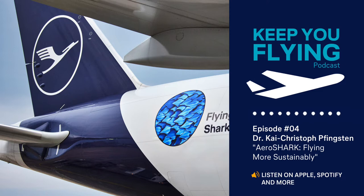AeroShark is the world's first serious application of sharkskin-inspired surface technology, which helps to reduce aircraft fuel consumption. We've come a long way until we were able to spread the news in 2021. No one knows that better than Dr. Kai Christoph Pfingsten, who's not only head of innovation at Lufthansa Technik, but moreover an aerodynamicist from heart. He earned a PhD in the field of fluid dynamics and takes now a deep dive into his and our company's manifold approaches from the past until today.